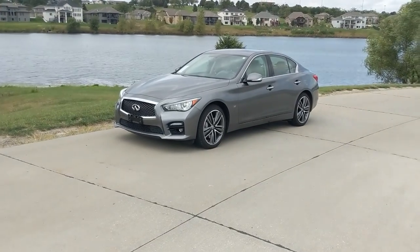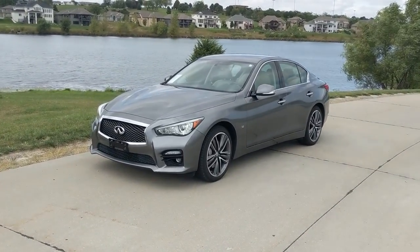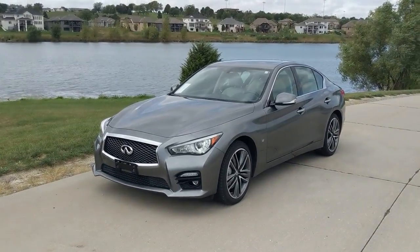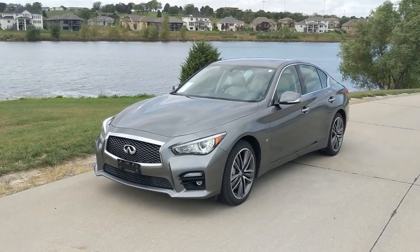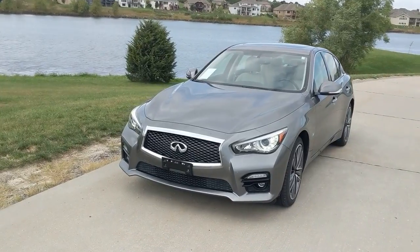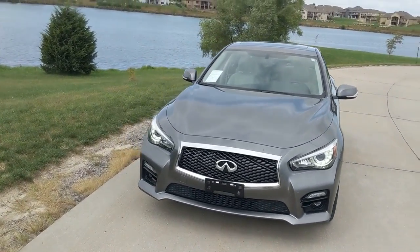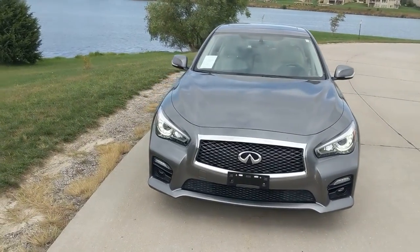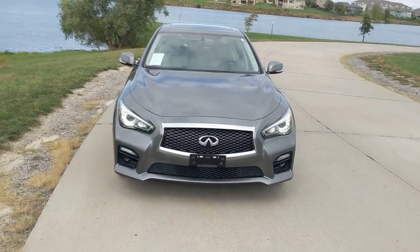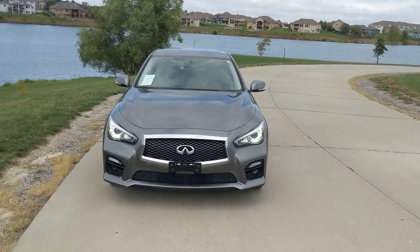Here's the 2015 Infiniti Q50S all-wheel drive. It's a great car, but let's get into the history of it real quick. In 2014, this replaced the G37, which is a great line of sedans by Infiniti. It's also known as the Skyline in Japan — it's not an Infiniti or a Nissan even though it has the Infiniti badge on it. They just call it the Skyline there.